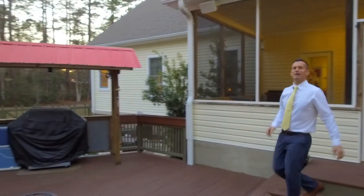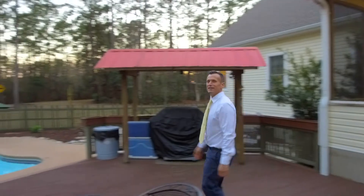And just off the screen porch is a beautiful outdoor living area, expansive decking, and an in-ground pool.